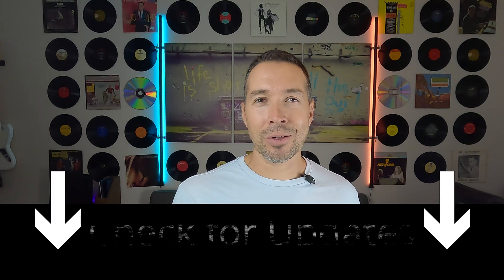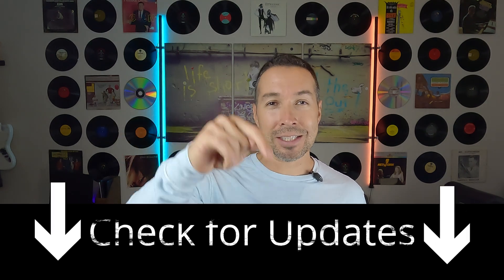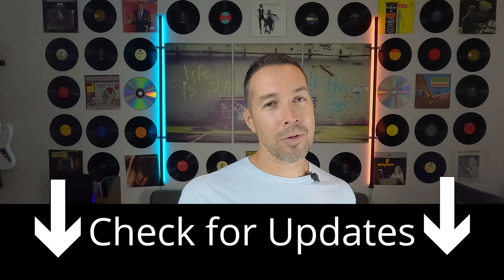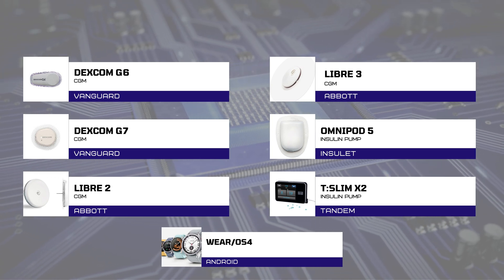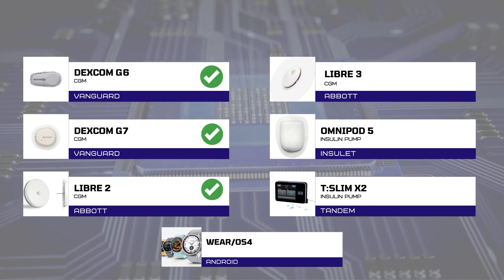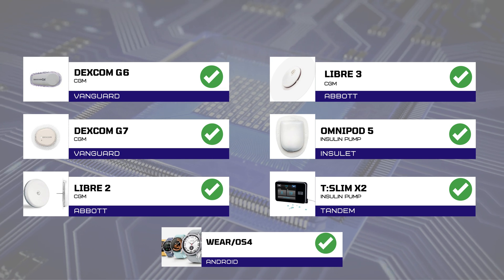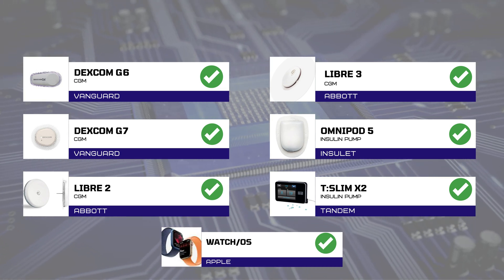It is the moment we have all been waiting for and here's the big reveal. Just a quick heads up — these compatibility lists are always changing, so don't hesitate to check the description for links to any updates. To determine the results, I established a set of criteria based on devices that consistently showed up as compatible with Dexcom G6, G7, Libre 2, Libre 3, Omnipod 5, Tandem X2, and Wear OS 4 — or watchOS if you're an Apple person.